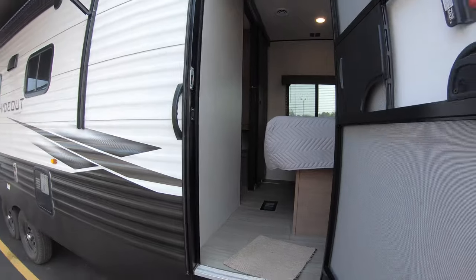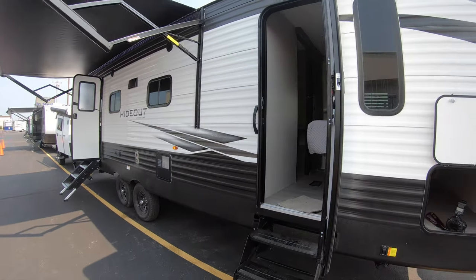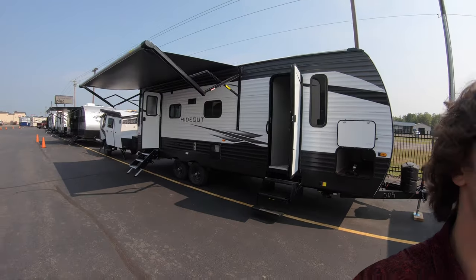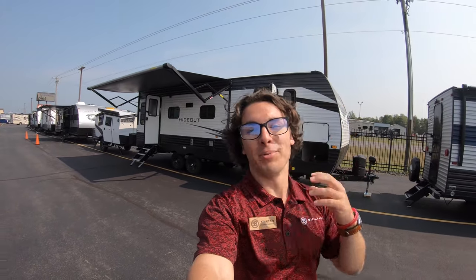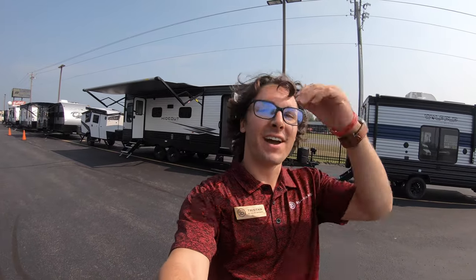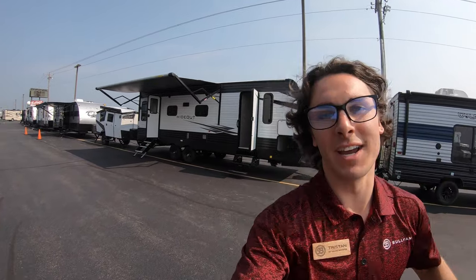Again, this is the 2021 Hideout by Keystone, 253RL. If you have any questions about this unit or any other here at Bullion RV, please call me, Tristan Aikenson, at 507-923-5675. Have a great rest of your day, thank you!